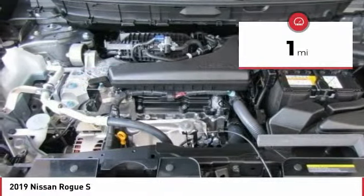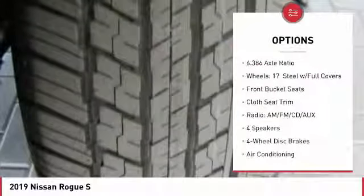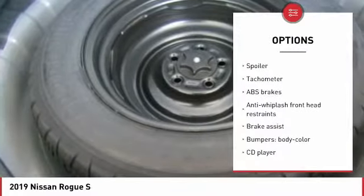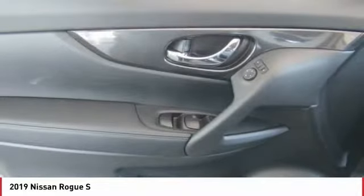This vehicle has less than 100 miles. Here are some of this vehicle's great options: traction control, dual airbags, air conditioning, power steering, four-wheel disc brakes, center armrest, CD player, trip computer, rear window defroster, and electronic stability control.